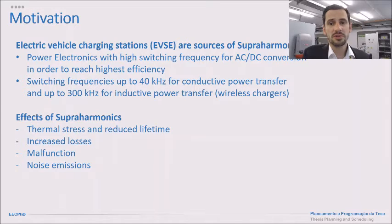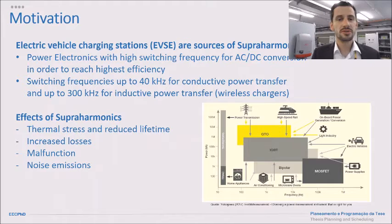Electric vehicle charging stations are sources of superharmonic emissions. Today, almost everything is controlled via power electronics. Depending on the technology used — bipolar transistors, MOSFETs, IGBTs — we get several switching frequencies in a very high frequency range. This is a new research topic, because so far we mainly focused on harmonic analysis up to 1 kHz or 2 kHz, so 50 harmonics at the maximum.